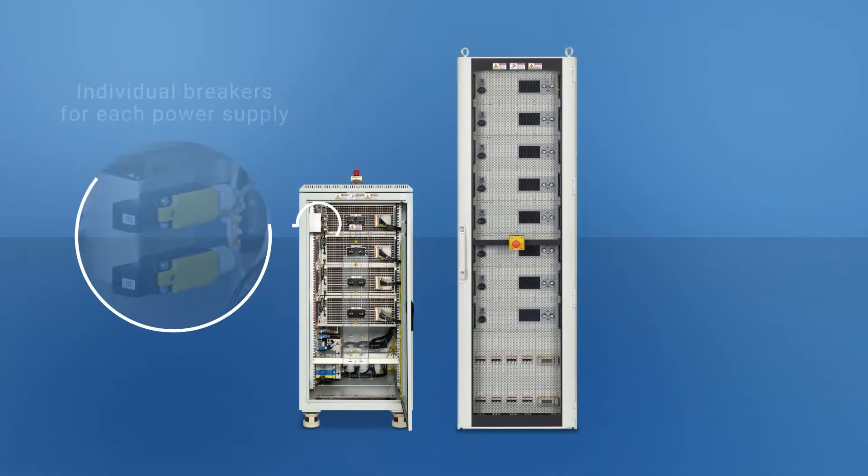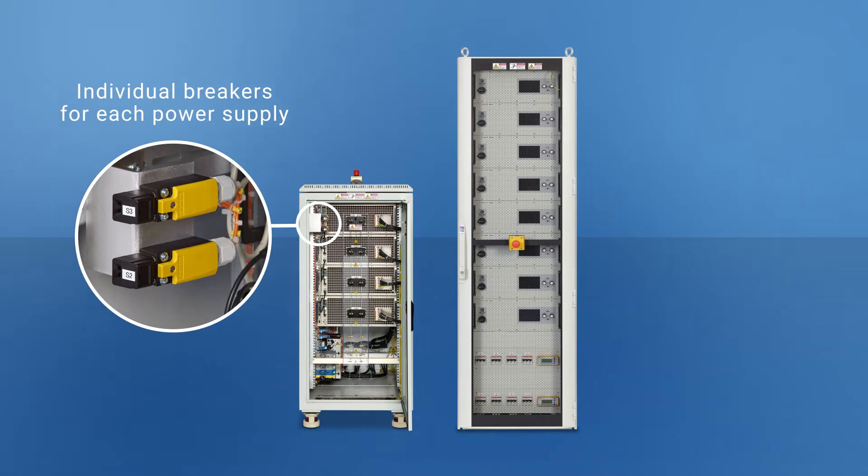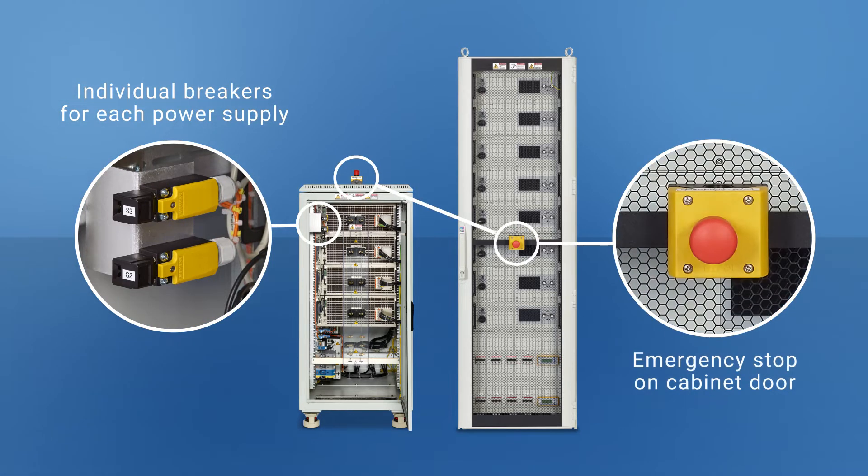The power rack systems include individual breakers for each supply or load, plus an emergency stop on the cabinet door with door interlocks.